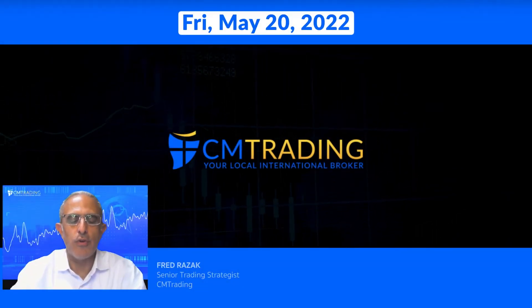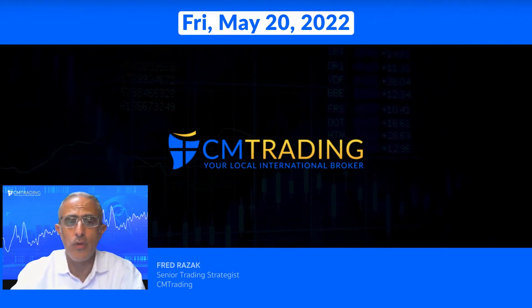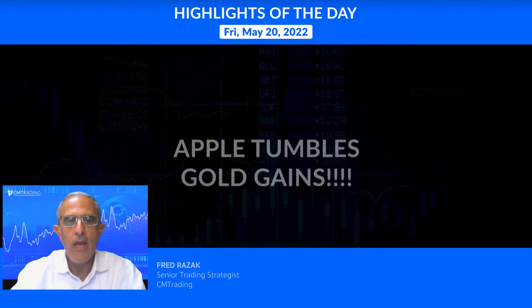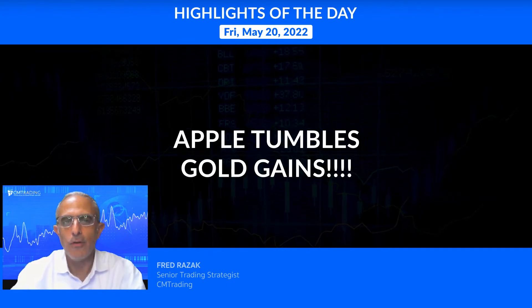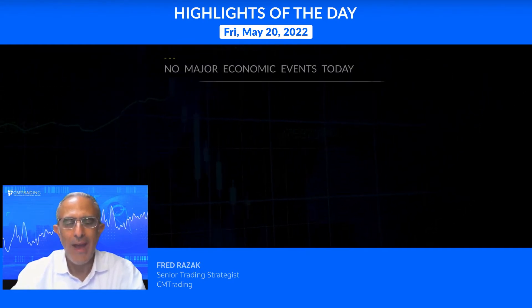Good morning traders, welcome to today's market review. This is Fred Razek at CM Trading. Today is May 20th, 2022, a Friday morning. Looking at the highlights of the day: Apple stock tumbles to 137 while gold gains nicely. There are no major economic events scheduled today.